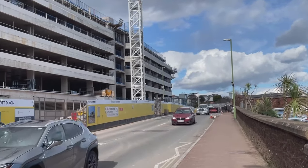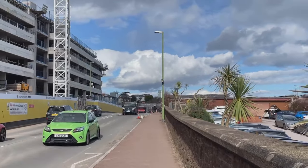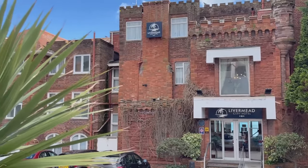I need to find out what they're building here - does anybody know who's watching this? It looks like it might be a new hotel or something. We've got the Livermead Hotel just there.